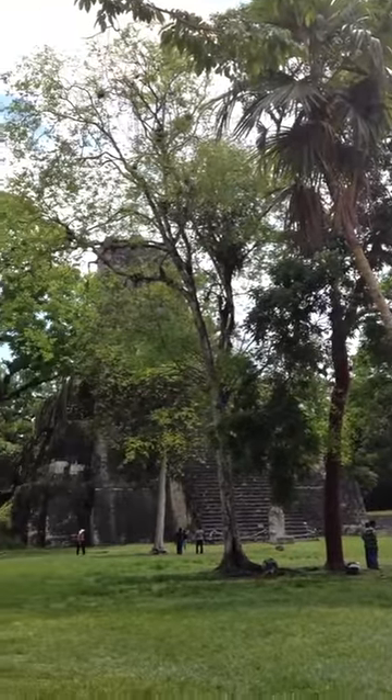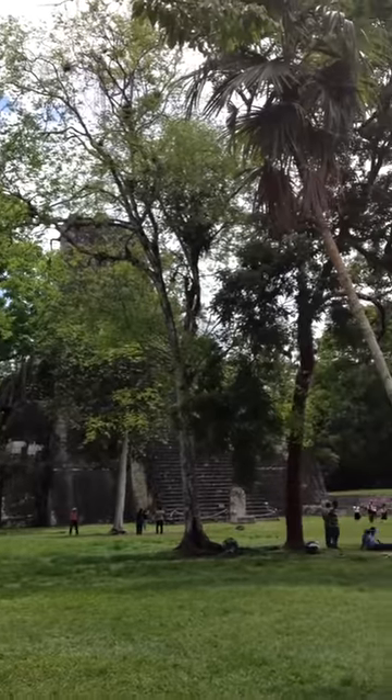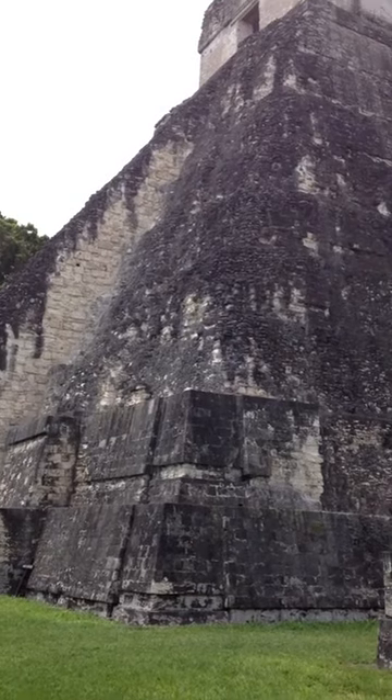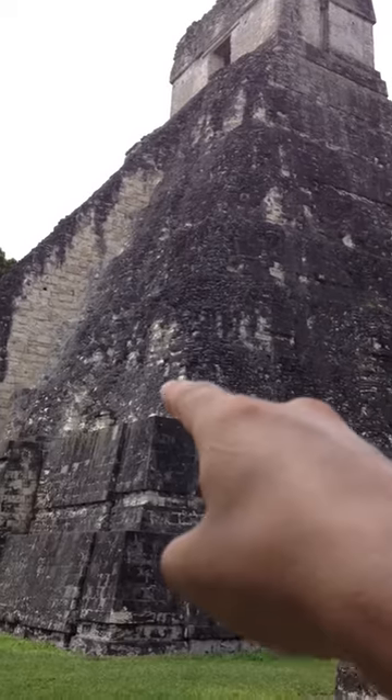Here's another temple right here. When people see images of Tikal, this is the area that they mostly see photos of. There's Talud Tablero architecture, which means there are flat and slanted sections of the building right here.